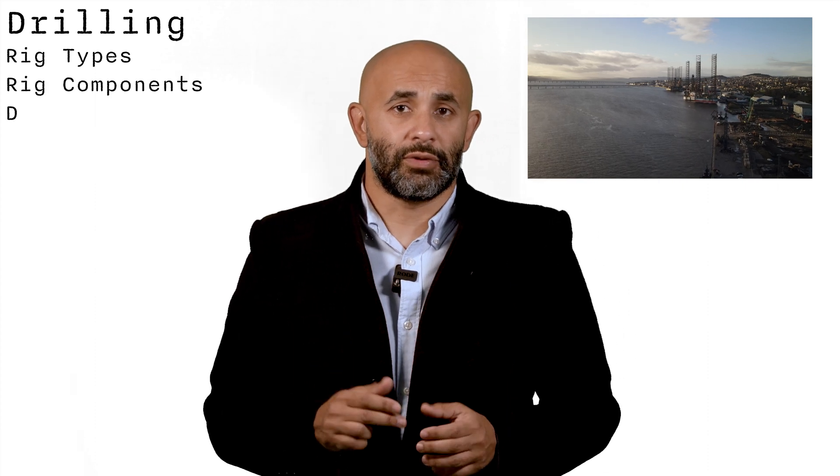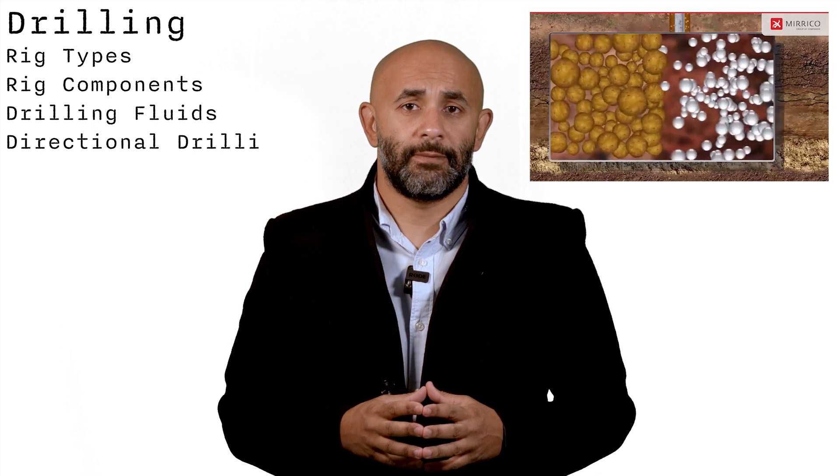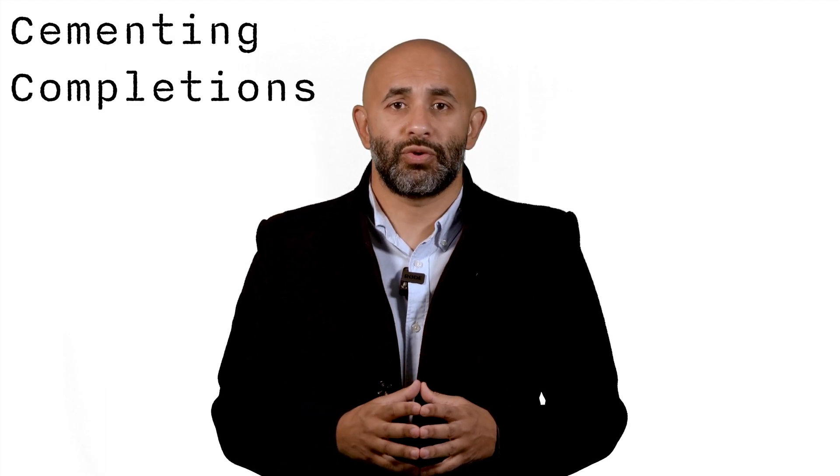Since we know there's a potential reservoir underground, we need to drill to reach it. In the drilling section, we'll cover drilling rig types, rig components, drilling fluid, and directional drilling. During the drilling phase, several operations keep the well stable — including cementing and basic completion — and we'll touch on those as well.